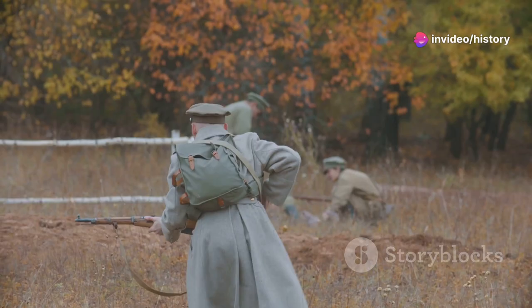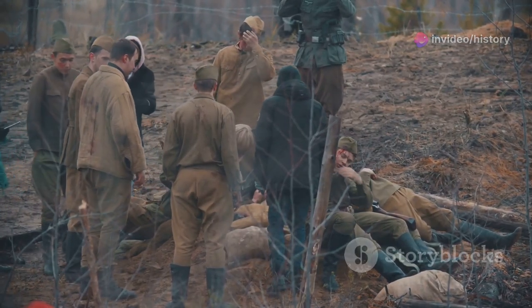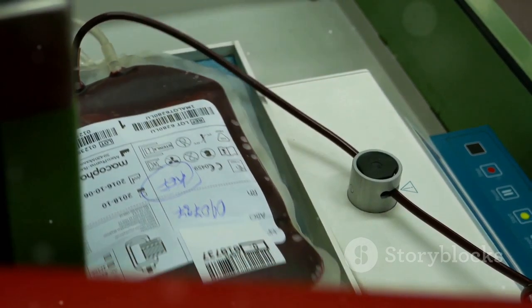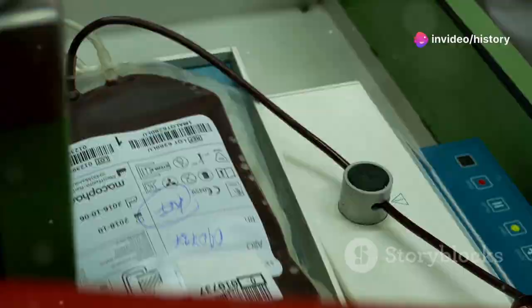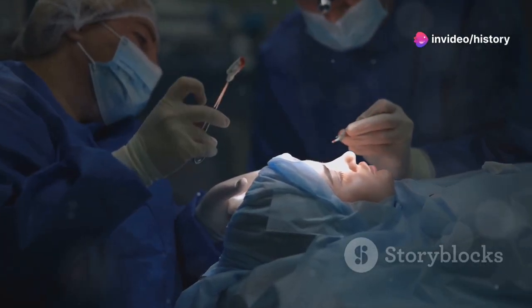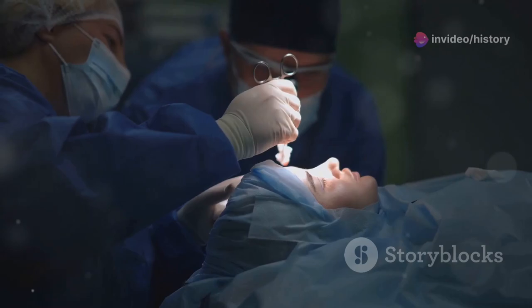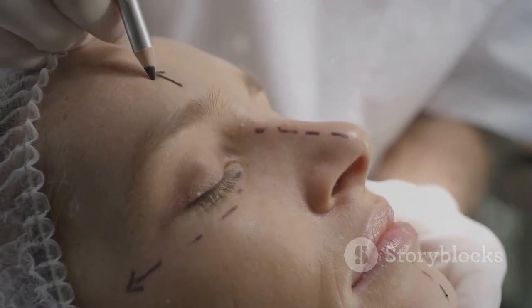First up, World War I. The gruesome trench warfare led to unprecedented numbers of injuries, and this urgency pushed doctors to innovate. Blood transfusions, once a risky procedure, became a life-saving standard. Sir Harold Gillies, often called the father of plastic surgery, developed techniques to reconstruct soldiers' shattered faces, laying the groundwork for modern reconstructive surgery.